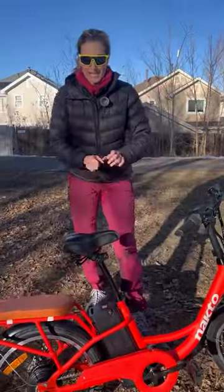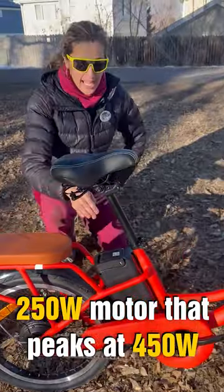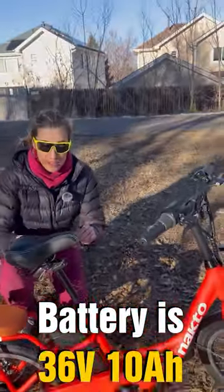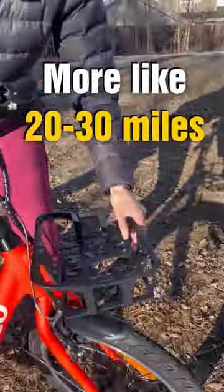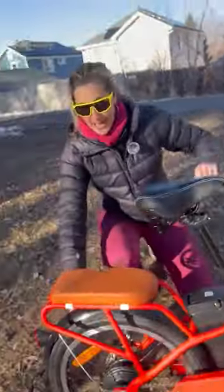Let me tell you about the Nakto Pony e-bike. It comes with a 250-watt motor that peaks at 400 watts, a 36-volt 10 amp-hour battery for an estimated range of 15 to 20 miles, a front basket for your belongings, a twist throttle, and tires that are 20 inches by 1.75.